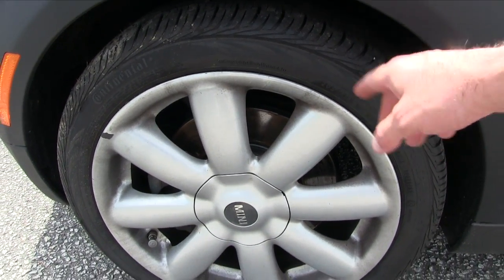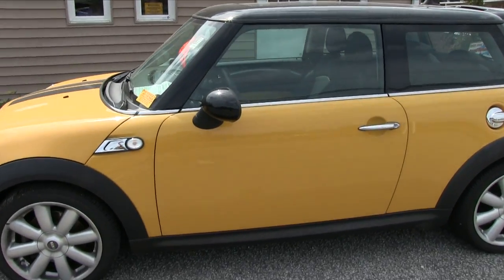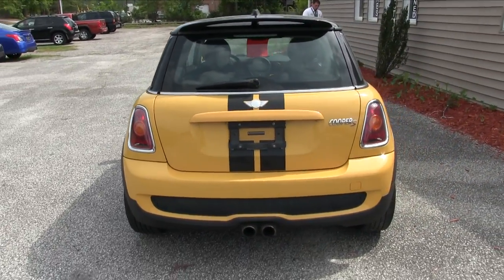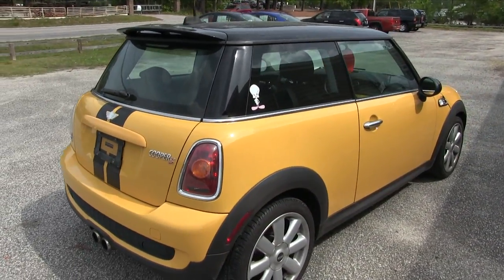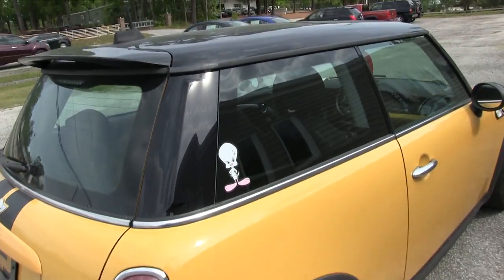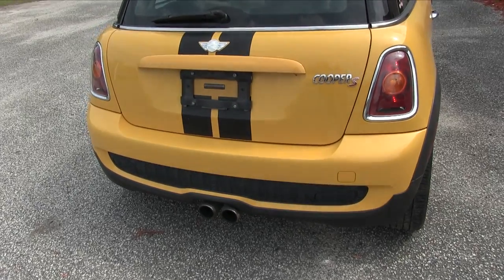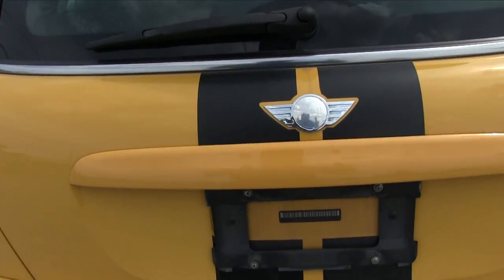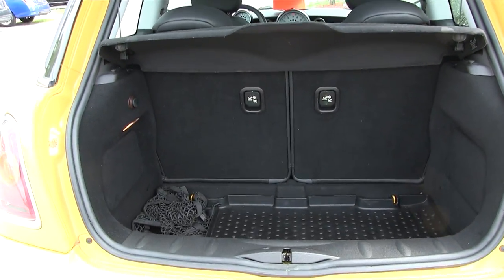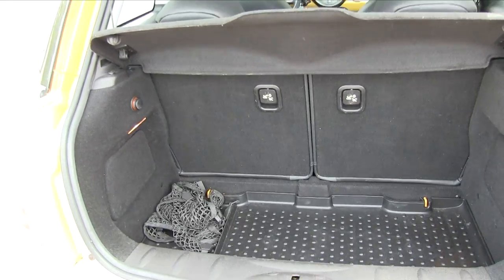They're 205/45 series tires on 17-inch alloy wheels. As I move around, I'll point out any dents, dings, or scratches. The rear end is looking good so far — the body's in pretty decent shape for a 2008. It's the S model, so you've got dual pipes in the back. I do notice a little bit of discoloration on that emblem. Not a whole lot of room in the back, but again, it is a Mini Cooper — it's mini in size.